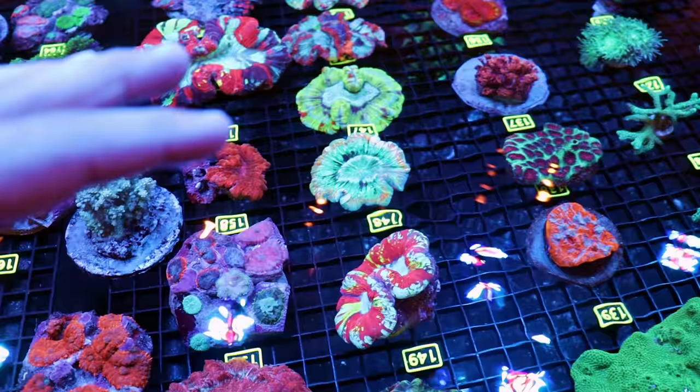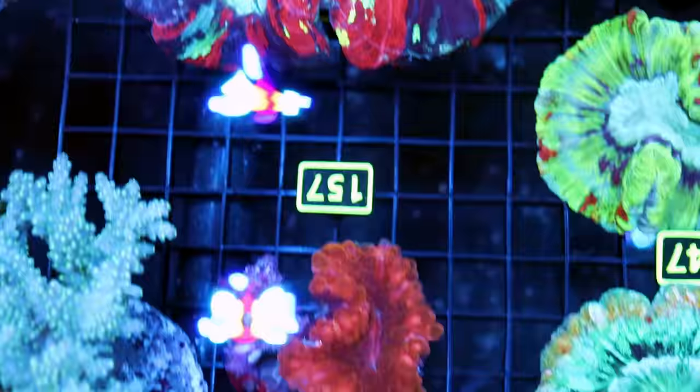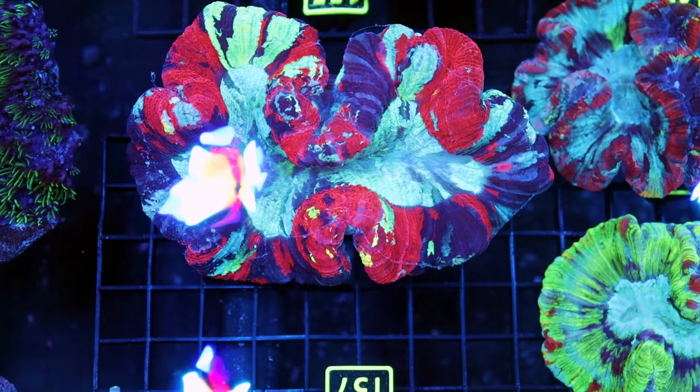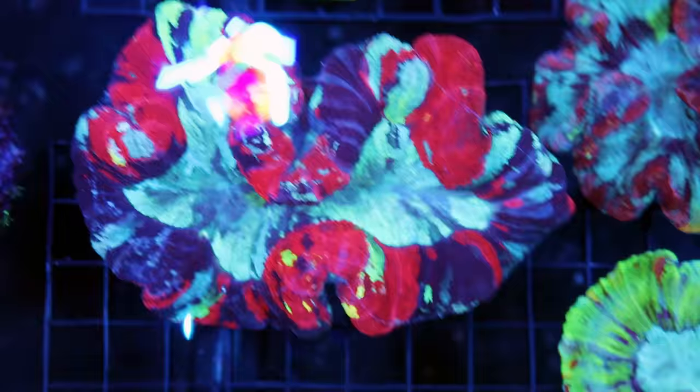These are going to get quite a bit larger over time. Right now something like this is maybe two and a half to three inches across, but sometimes we get them in at about six inches. They can eventually grow up to a foot — it does take time. They swell up a lot with water, so the skeleton is sometimes half the size of the actual coral. During the day they puff up and look nice and happy; at nighttime they close and retract back into their body.